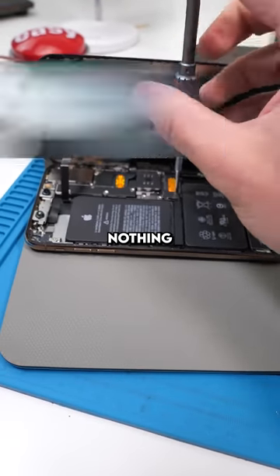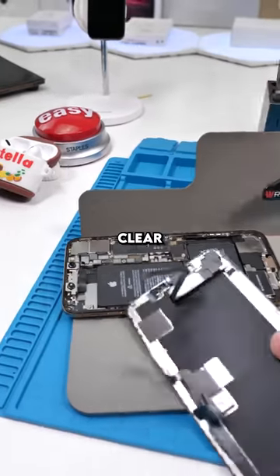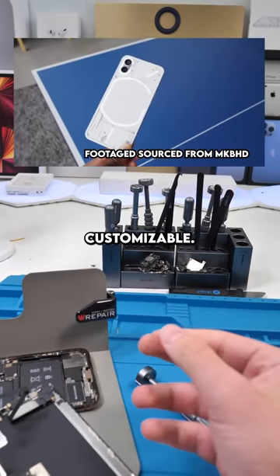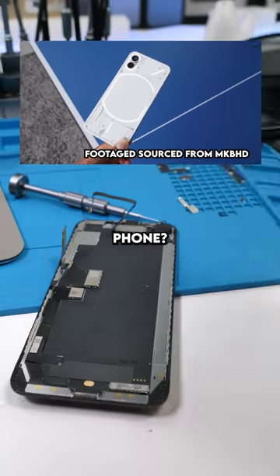So have you guys heard about the Nothing Phone? I think it actually might do really well. It's basically an iPhone with a clear back and a bunch of LEDs — the LEDs make it look super futuristic. They're customizable. I can't wait to open it up and see what's inside. Would you guys get this phone? Let me know in the comments.